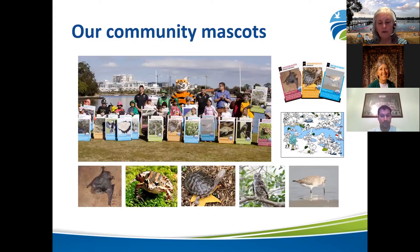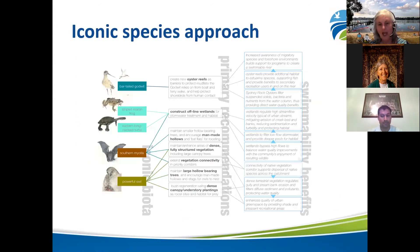During the development of the Parramatta River Master Plan, we identified 19 species important for ecological health and water quality. The community voted on their favourite species and these became our mascots. These five species are the bar-tailed godwit, the powerful owl, the long-necked turtle, the striped marsh frog, and the southern myotis — the fishing bat — down in the left-hand corner. The myotis bat is about the riparian zone: the vegetation closest to a waterway, including the tidal area with aquatic plants and vegetation on the river banks. Bats require dense fully structured vegetation and rely on vegetation corridors along waterways to disperse throughout the catchment.